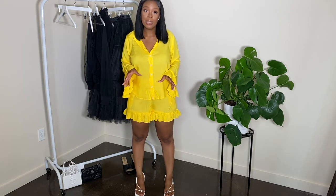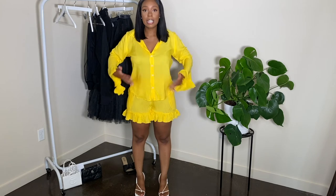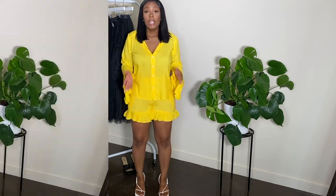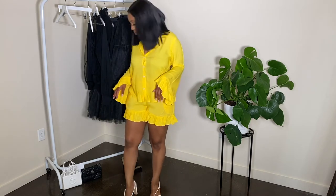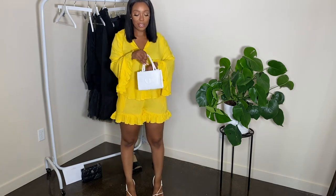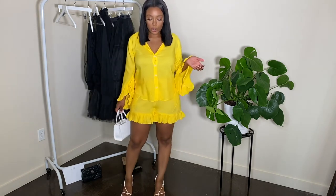I thought the material was going to be a tad bit thicker. I do like the ruffle details — that's what made me fall in love with this. It's a classic short set, but I love how the ruffles were on the top and on the shorts. Right now I'm pairing it with these heels that I got from Ego and my cute teal core bag. I would definitely wear this outfit together like this — I think it's super cute going into the fall.